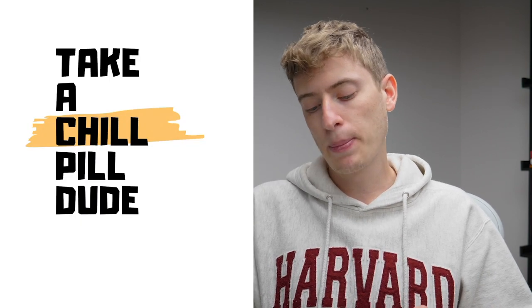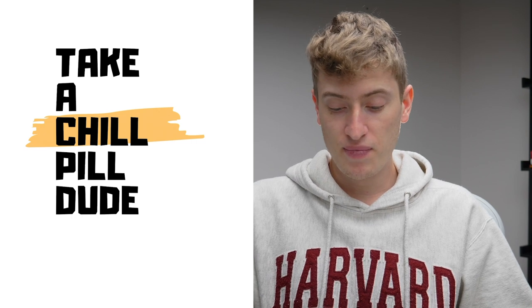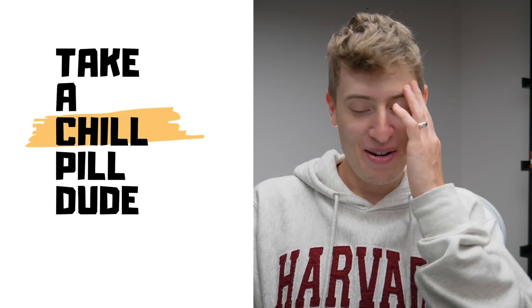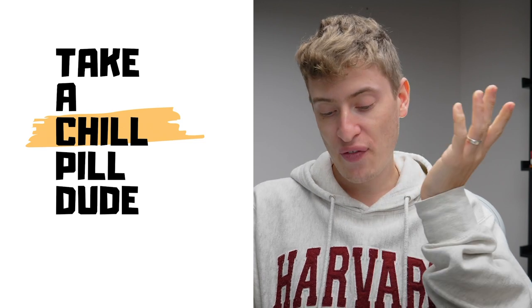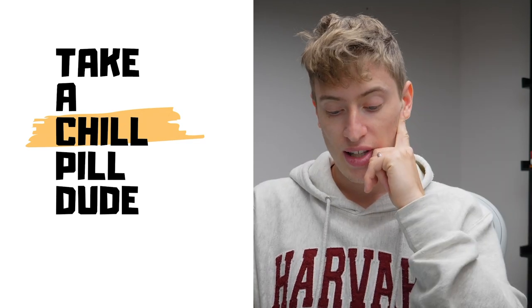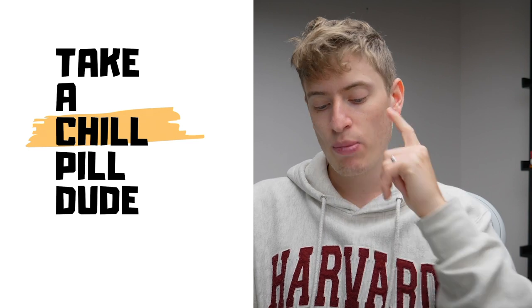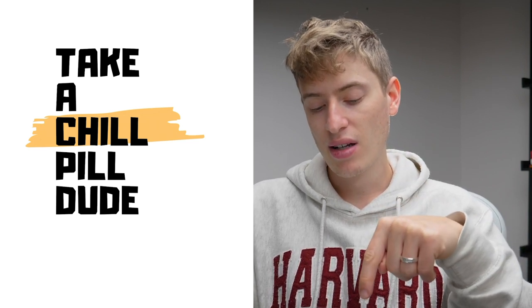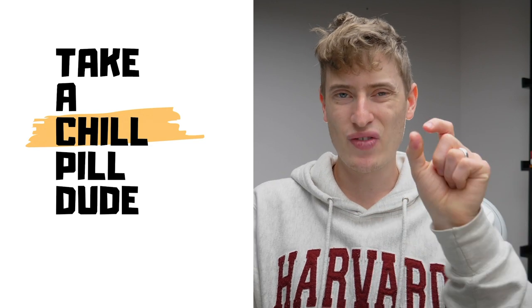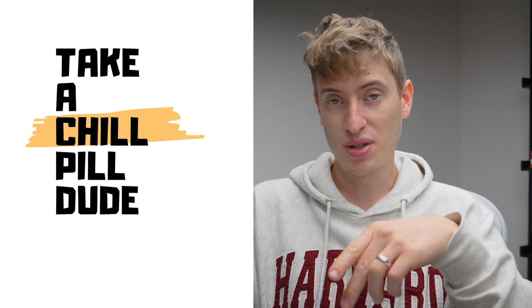"Take a chill pill, dude." The font is really good and I like the yellow element, but I have absolutely no idea who you're targeting. It's a very basic design. I would put 'take a' on the same line — even though I see we're doing one word per line, the 'a' is a very small word and there's no point separating it. That's the only improvement I can think of, and in terms of targeting, I genuinely have no idea who you can reach with this design.